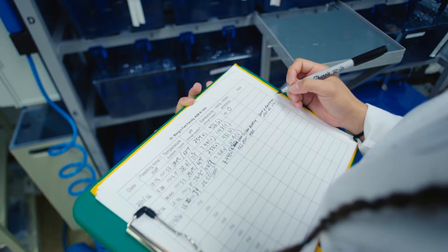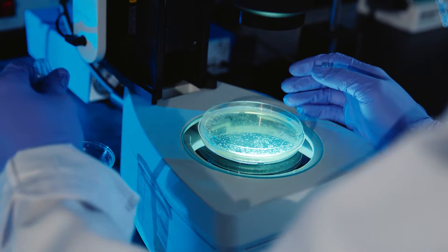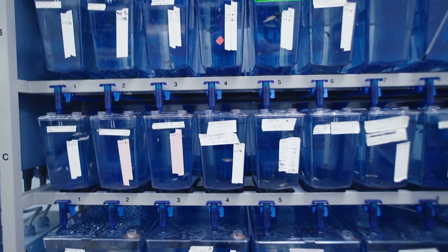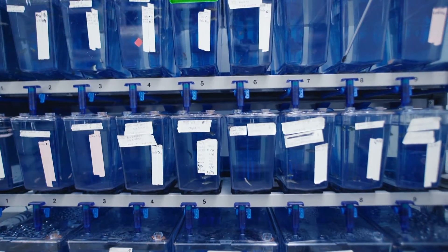Undergraduate research is very important. The research gives students hands-on experience to help them understand the concepts they learn from the classroom. It's very exciting — you are generating something nobody has discovered before. This kind of engagement will really enhance the student's motivation of learning.